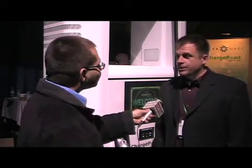Jason Vrasidlo reporting inside the GM Renaissance Center for the 2010 Business of Plugging In Conference, being joined by Owen Resch, Director of Marketing for Aker Wade Power Technologies.